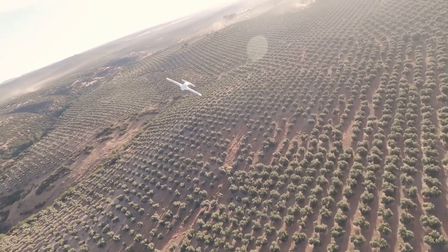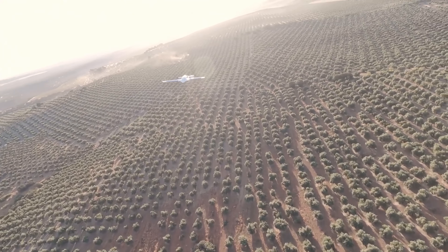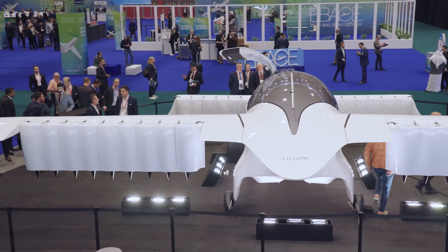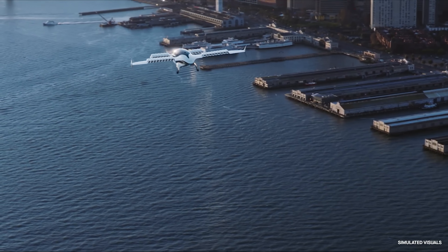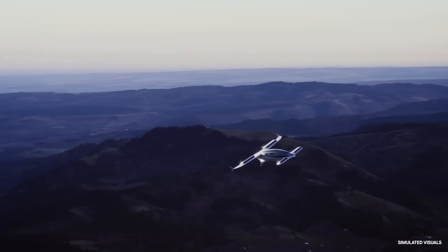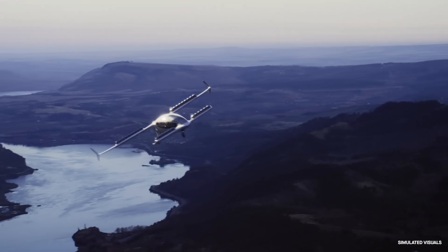Designed for five to six passengers, the Lilium Jet aims to transform transportation by providing fast, eco-friendly, and cost-effective air taxi services. Lilium envisions a future where flying between cities is as simple as booking a ride.